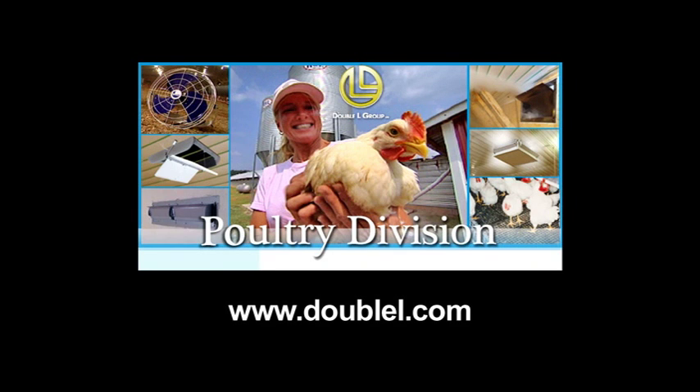For more information about our products or to order, please visit DoubleL.com.